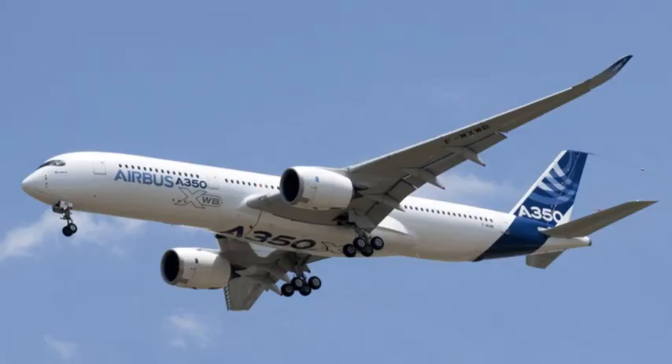The Airbus A350XWB, extra-wide-body, is a long-range, wide-body aircraft developed by Airbus. It is designed to compete with other long-range aircraft such as the Boeing 787 and 777, and it features a number of advanced technologies and materials that make it more efficient, comfortable, and environmentally friendly.